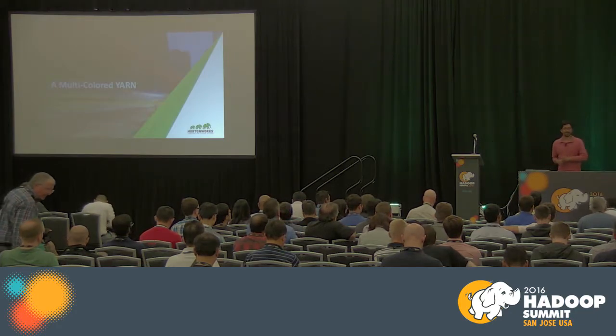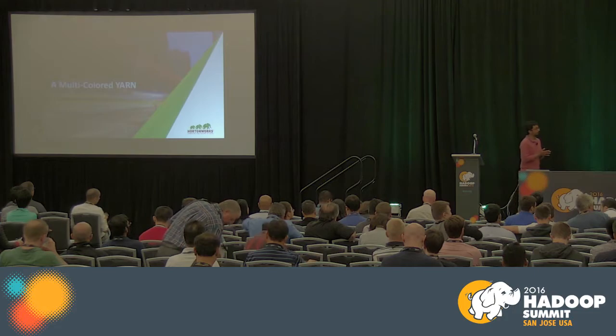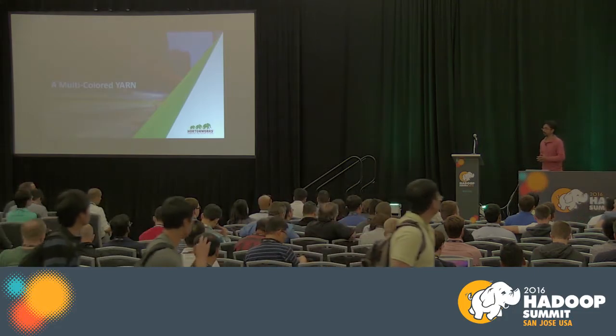This talk is about, quote unquote, a multicolored yarn — how we are evolving YARN to solve a whole bunch of new use cases.